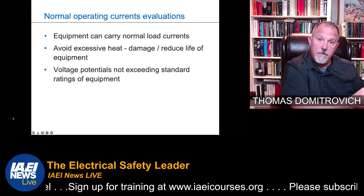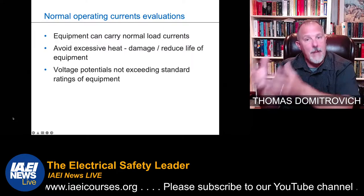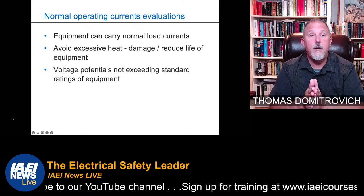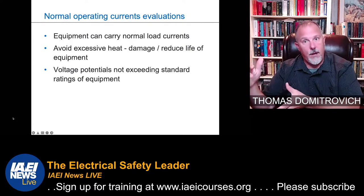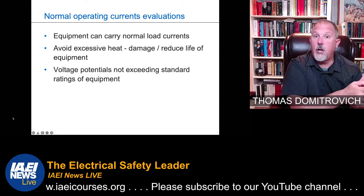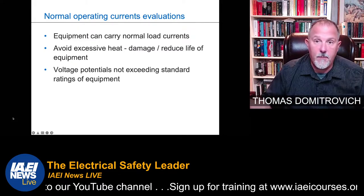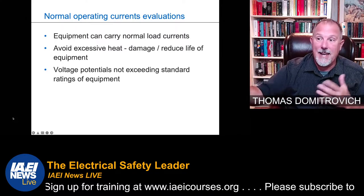From a maintenance perspective under NFPA 70B, these are types of events you need to be thinking about — understanding how your equipment is subjected to voltage sags, voltage swells, and things of that nature. How many times those drove overcurrent devices to open, whether fuses or circuit breakers. Capturing that information, whether the old-fashioned way with pad and paper or digitally capturing events.